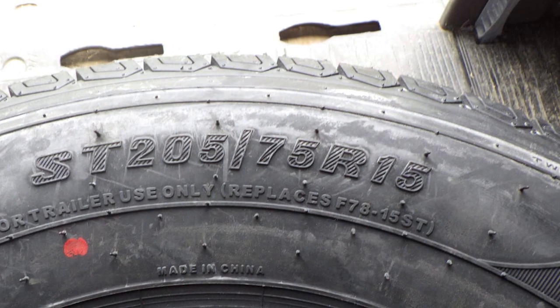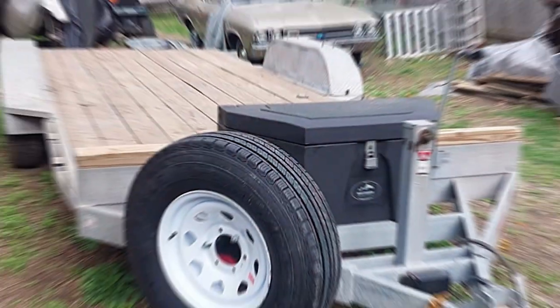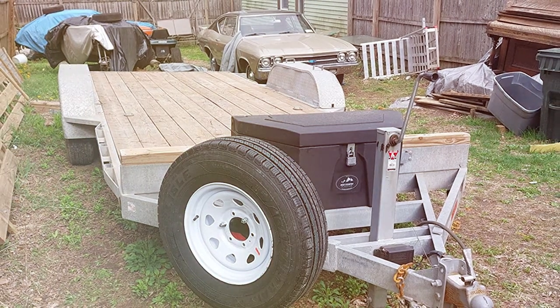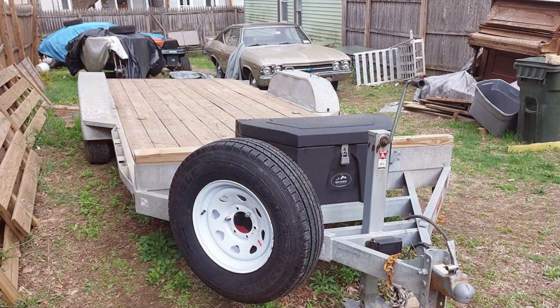Quality-wise, Carlysel has designed a tire that's a cut above the rest. Its sturdiness and durability are evident in its build, ensuring it can handle the rigors of the road. The usability of this tire is versatile, suitable for a wide range of trailer applications, from cargo trailers to RVs.